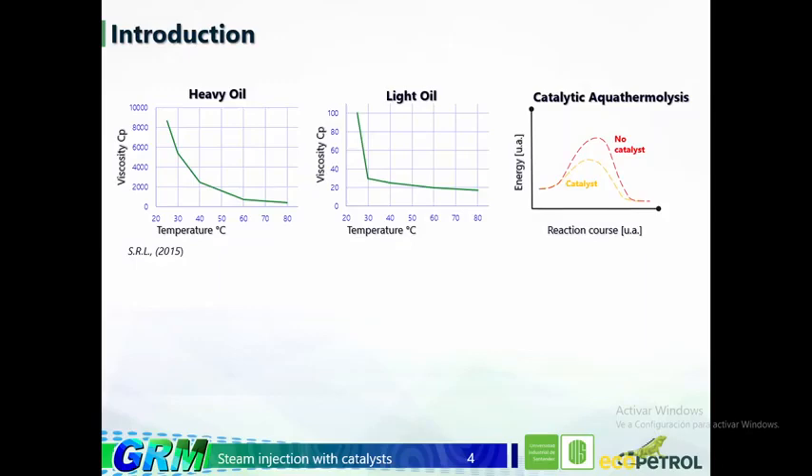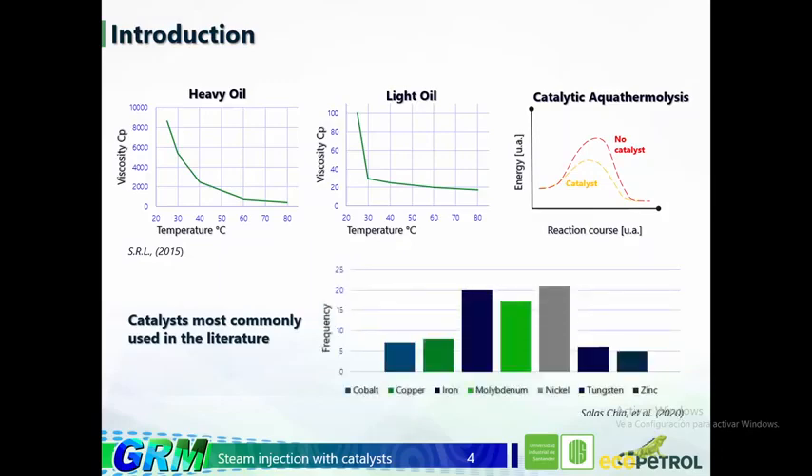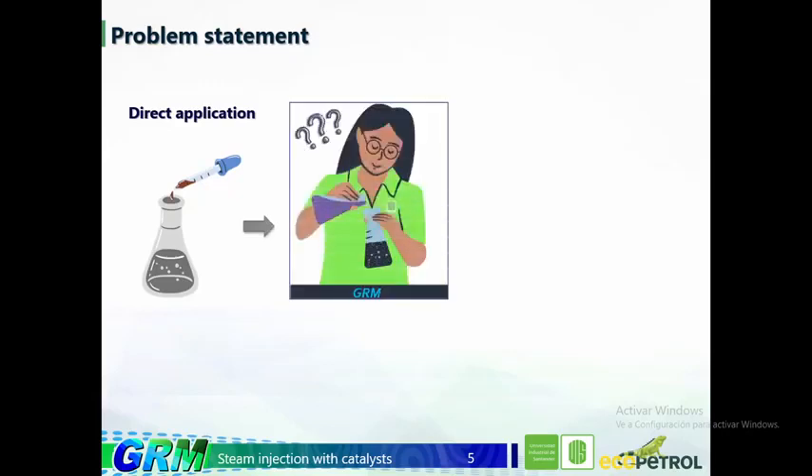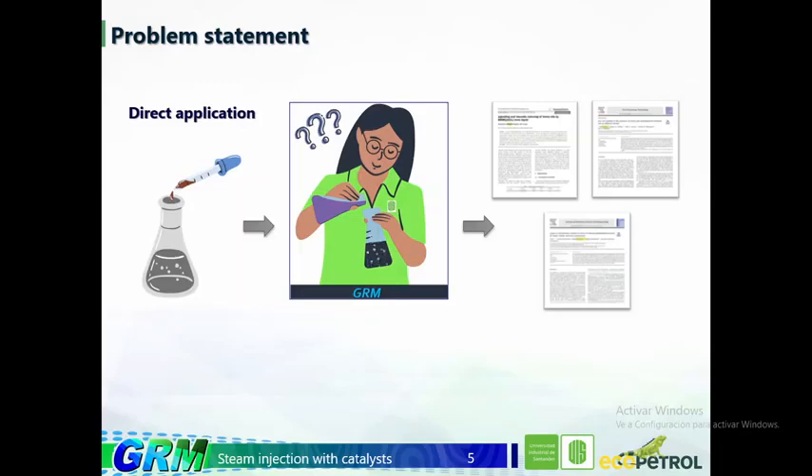When a catalyst is added to the process, the reactions are known as catalyzed aquathermolysis. The most commonly used precursors for the catalyst are cobalt, copper, iron, molybdenum, nickel, and others. The mechanism commonly used to add the catalyst to the crude oil is the direct method. But what can happen if another type of mechanism is used? Studies usually focus on the crude oil and the catalyst, underplaying the importance of the mechanisms that allow placement of the chemical compound — the catalyst. For this reason, a bibliographic review was carried out to compile the different alternatives available to add catalysts in heavy crude oil.